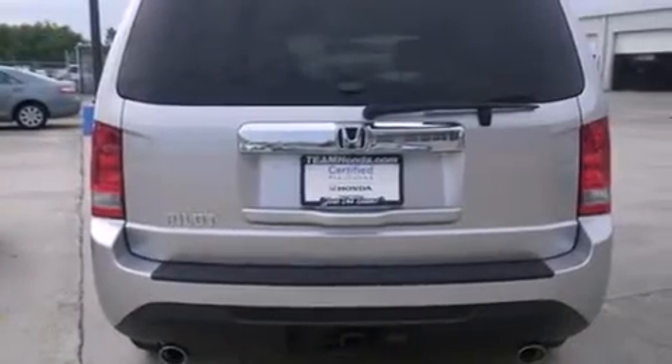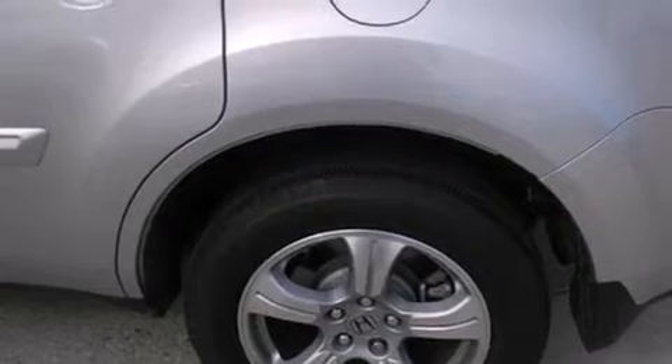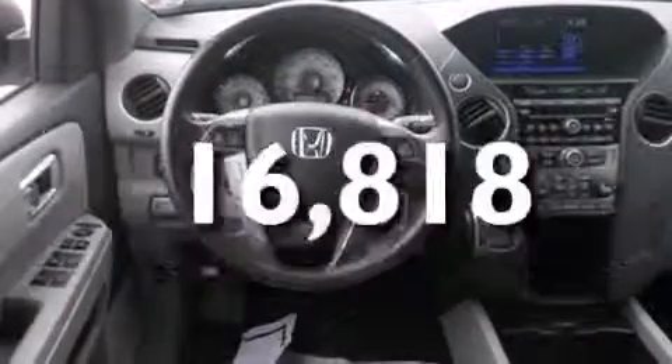Features include a sunroof, Bluetooth cell phone integration, satellite radio, a premium sound system, leather seats, rear curtain airbags, dual power seats, air conditioning with automatic climate control, and cruise control. This vehicle has fewer than 17,000 miles on the odometer.